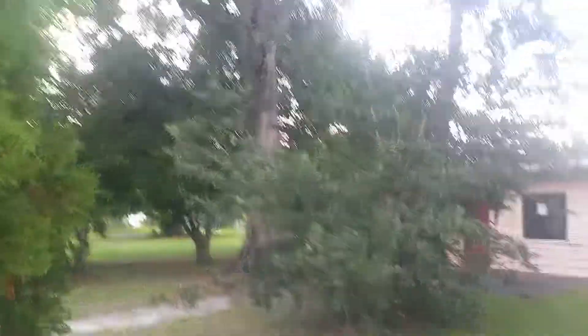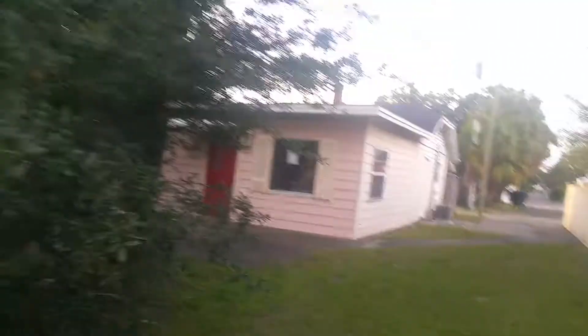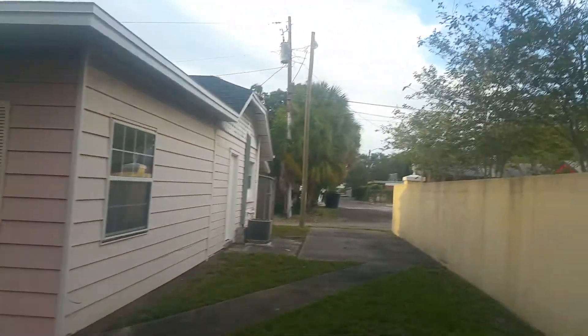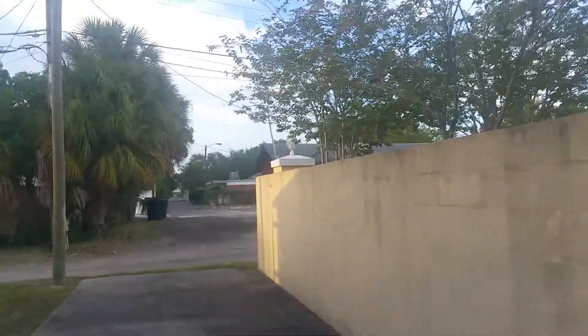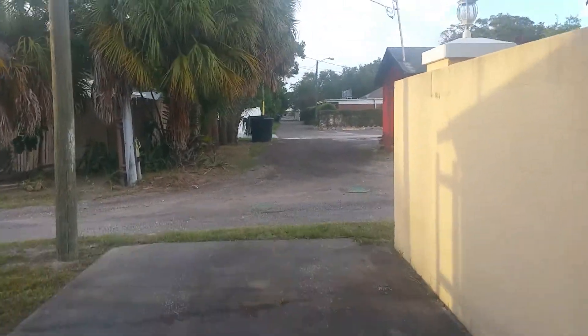I'm thinking the ideal person for this property is a developer who would want to do assemblage. Here's the house that's in foreclosure — it looks not so bad on the outside, but wait till you see the inside. It is an unfinished project, so for the right person this could be a great, great project.